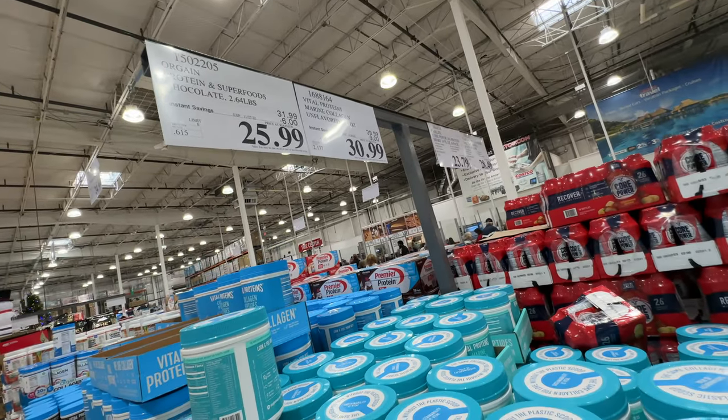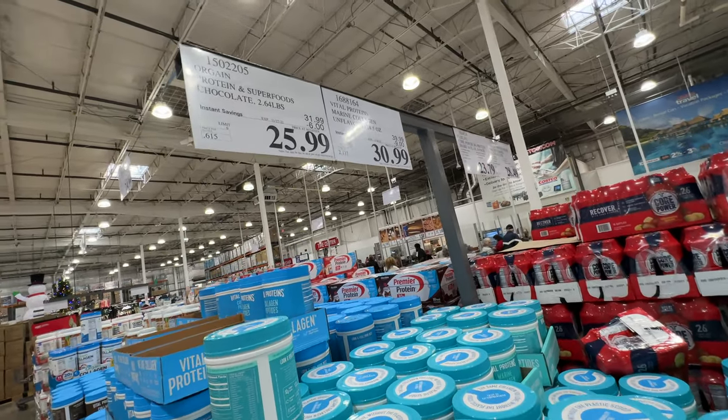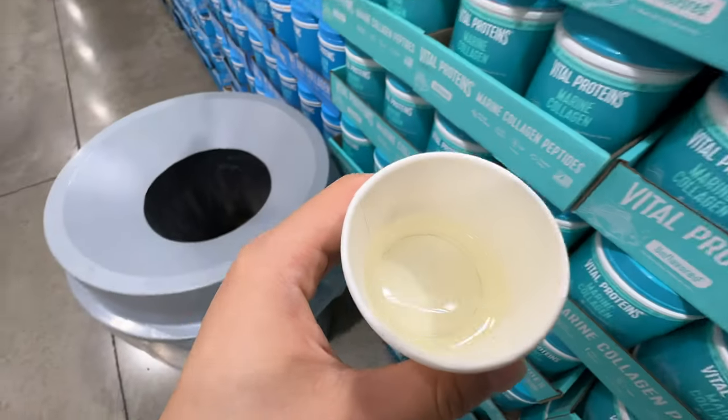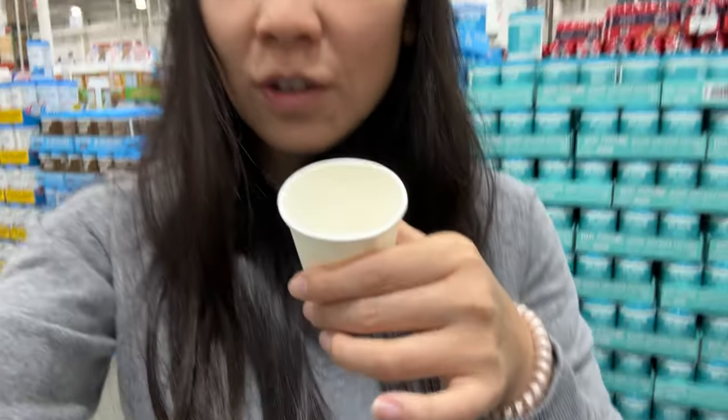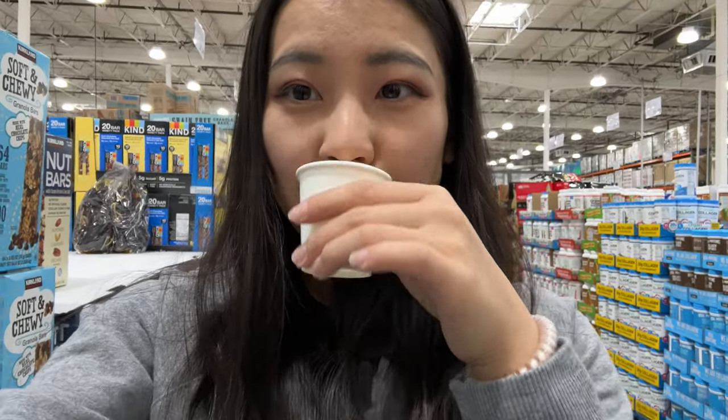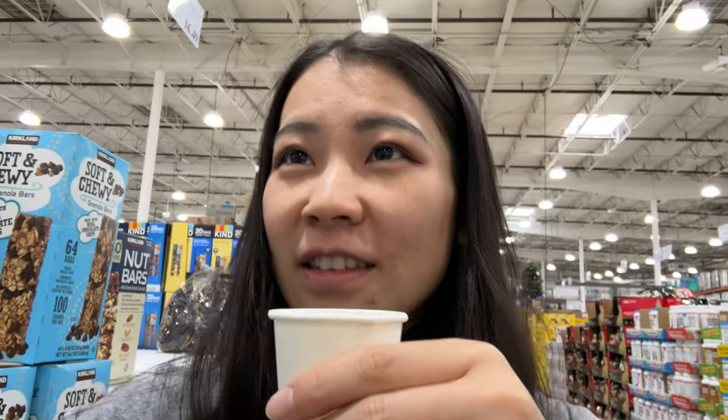The protein collagen peptides are on sale — $6 off, so $9. We tried another little sample. It doesn't taste like anything — it tastes like water, no flavor. This guy didn't like it either.